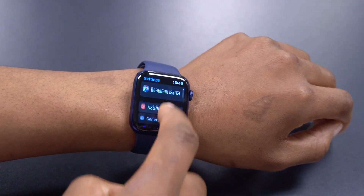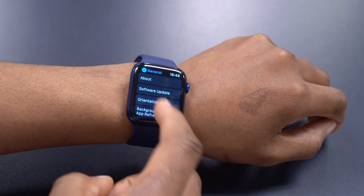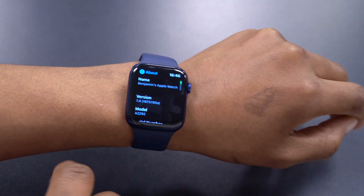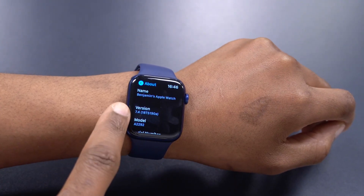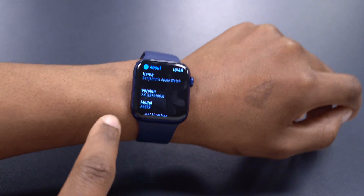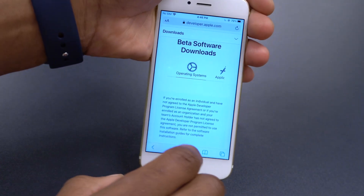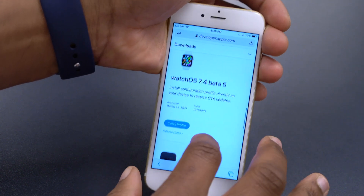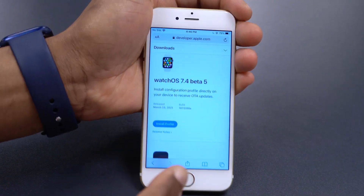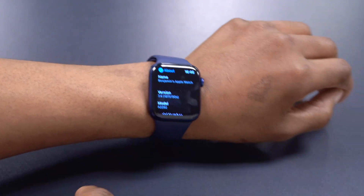Going into Settings > General > About, you can see the new build number: 18T5190a. This build number ends in 'a', consistent with all the other beta updates Apple released today. Build numbers ending in 'a' hint that the official release is not too far off — we'll talk about the possible release date at the end of this video.